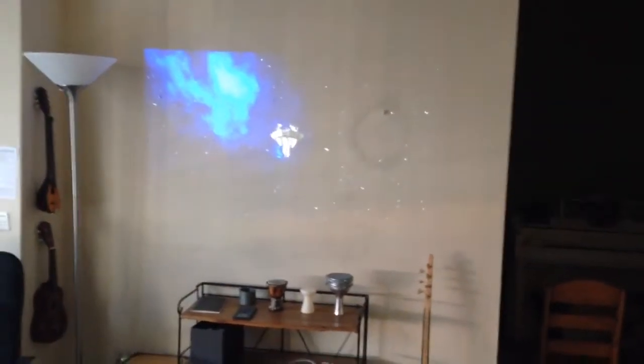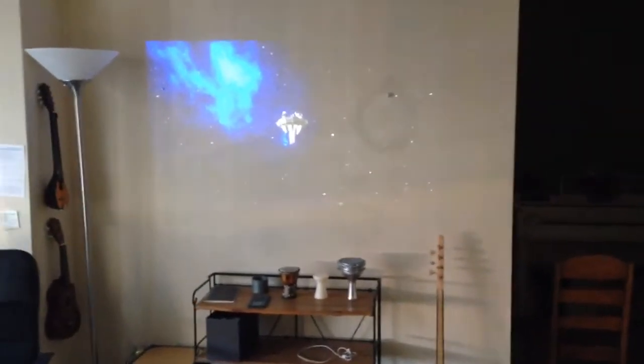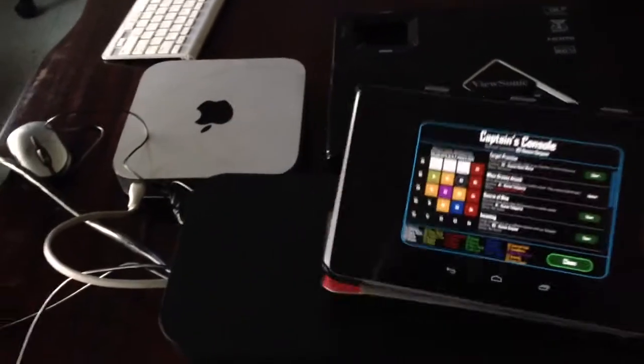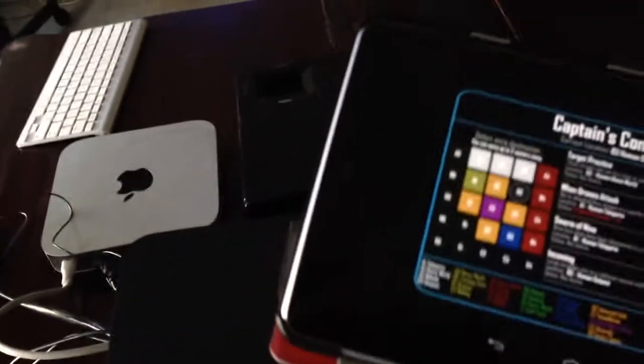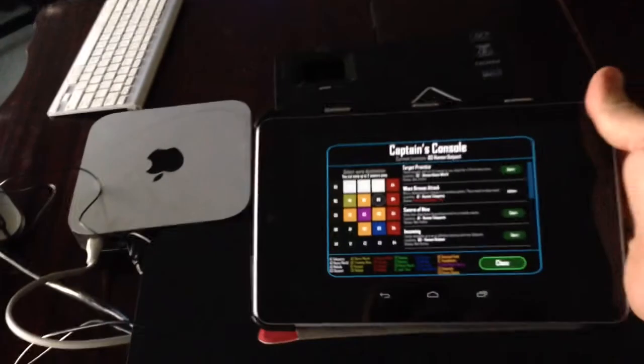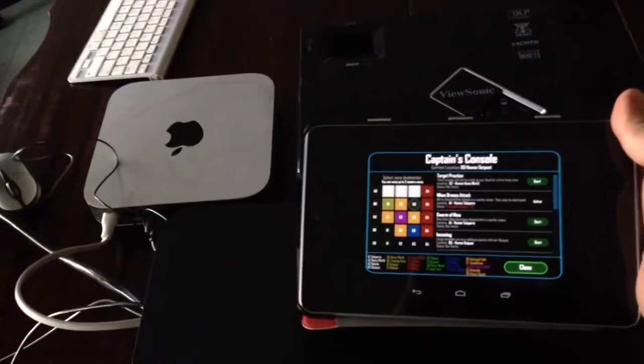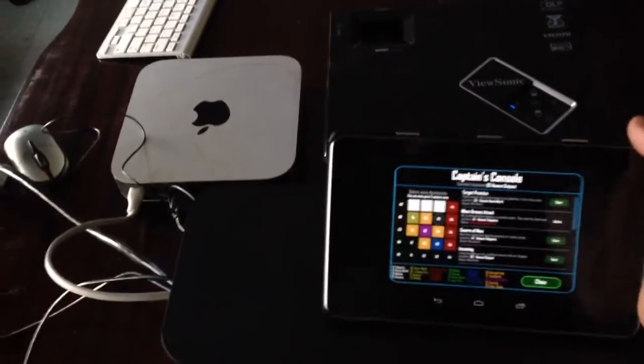Additionally, I have a projector set up. It's a little bright right now, but it actually does look pretty awesome for the view screen. And for captain, for fun, I'm using a tablet here where I can just walk around while I'm barking orders at people and do things like pick where we're going to warp to and what missions we're going to do and stuff like that.